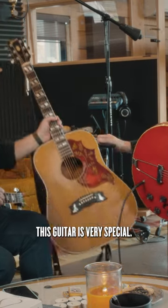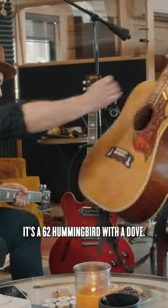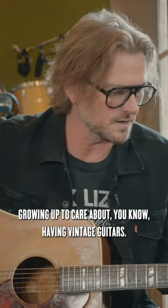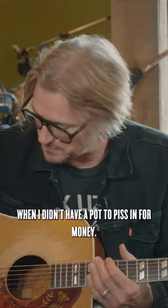This guitar is very special. It's a '62 Hummingbird with a Dove tailpiece. I'm not a purist and I never cared — I never had the money growing up to care about having vintage guitars. I bought it for 800 bucks in Spartanburg, South Carolina when I didn't have a pot to piss in for money.